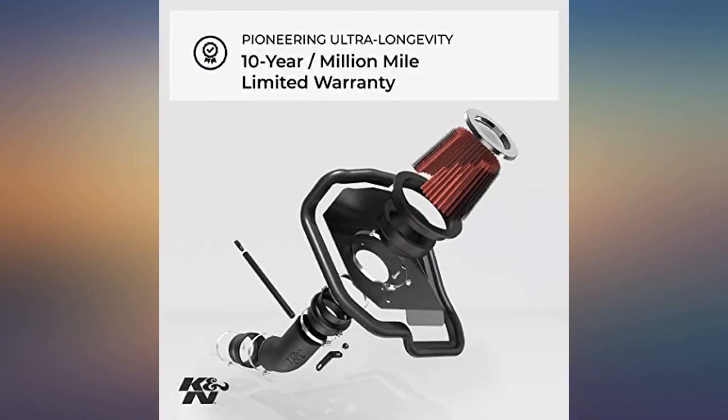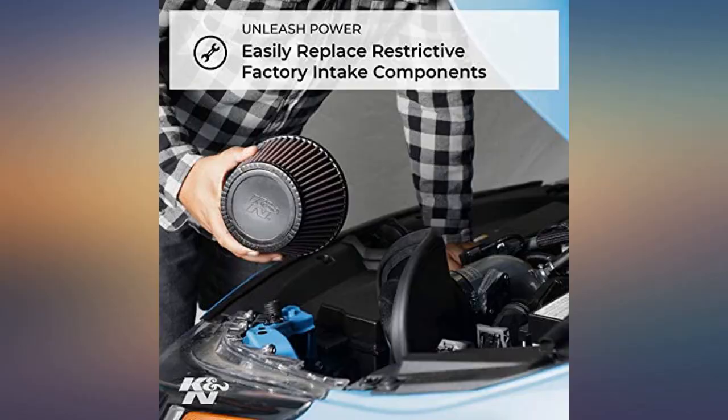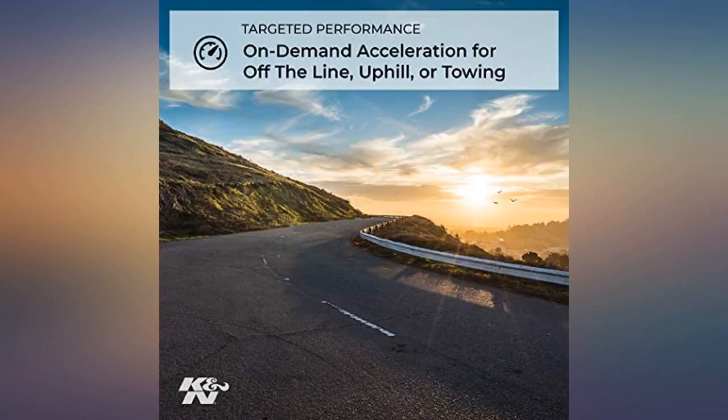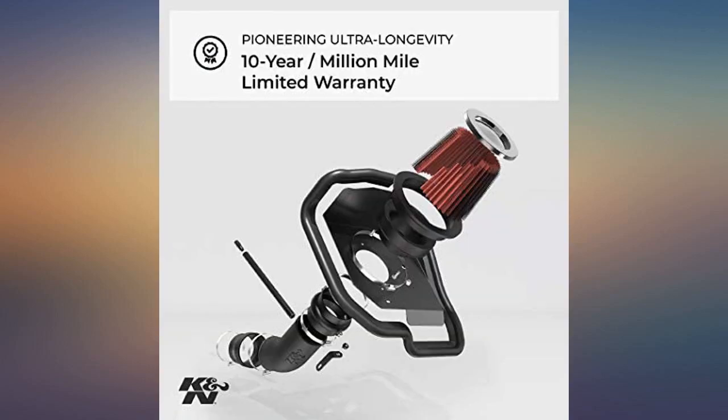I installed this intake in my 2008 Nissan Armada SE. The install took just over an hour but was relatively painless. I've run two tanks of gas since the install and I've seen a 2.6 miles per gallon increase when doing the math, not the MPG computer. At that rate I figured it'll take 7 months — 6.8 exactly — for the intake to pay for itself.